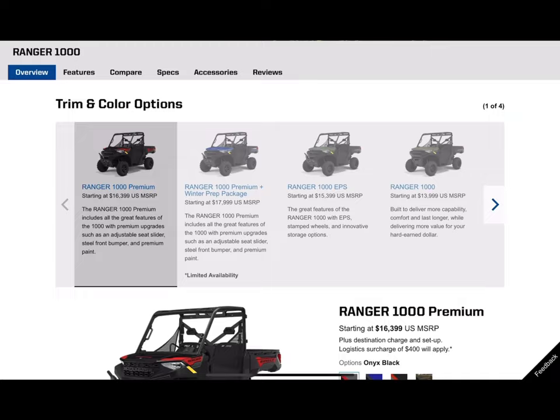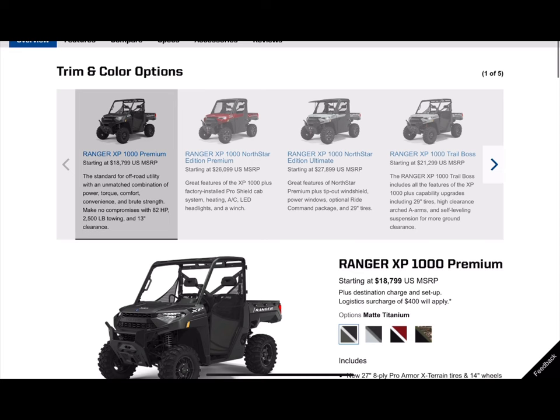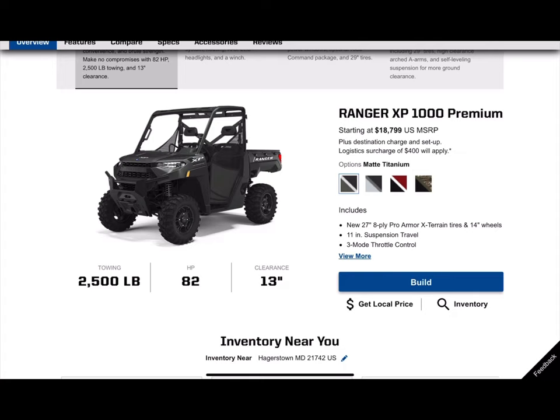Now we're going to jump from the Ranger 1000 up to the Ranger XP 1000. On the Ranger XP 1000, you go from a single overhead cam on the base model Ranger up to a dual overhead cam. Horsepower bumps up quite a bit — from 61 horsepower on the base model Ranger 1000 up to 82 horsepower on the Ranger XP 1000. You still get 2,500 pounds towing capacity and 13 inches of ground clearance, which can fluctuate depending on the tires of the machine you get.